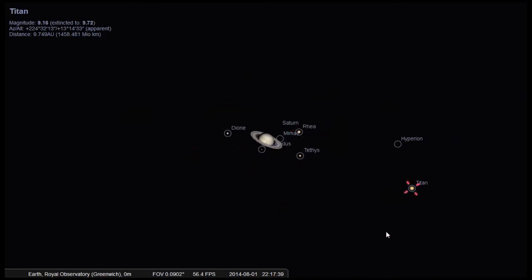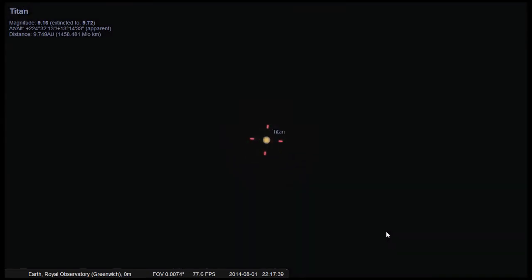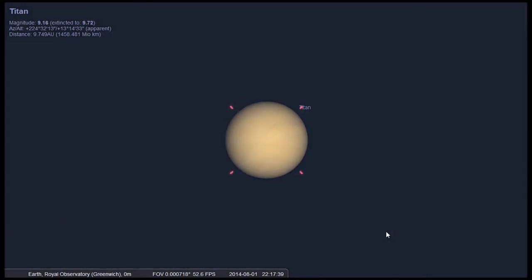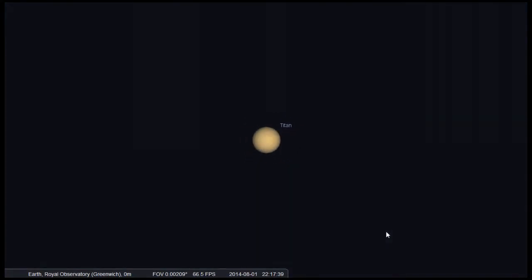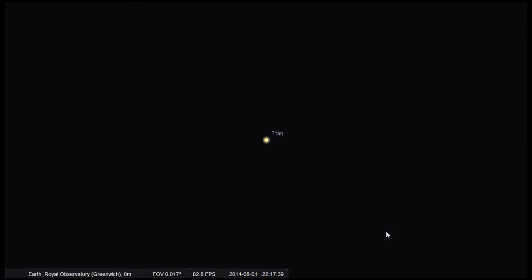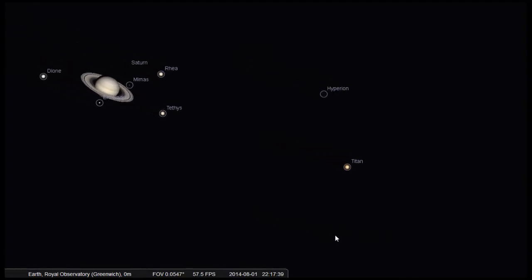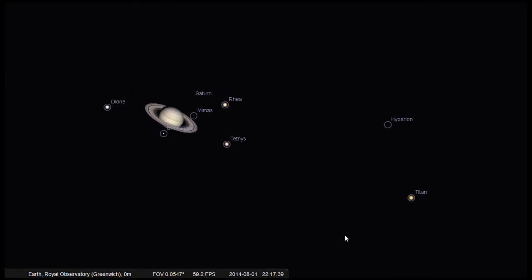We sent a space probe to Titan which landed in 2004 and analyzed the atmosphere and surface of this alien moon. It found rivers and lakes — however, those rivers, lakes, and rain on Titan don't consist of liquid water but liquid methane. We do have methane on Earth where it exists as a gas, and we produce methane if we eat too many beans or vegetables — so imagine that in the form of rain.